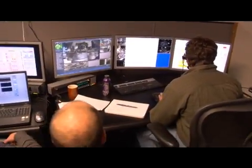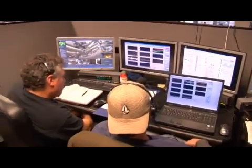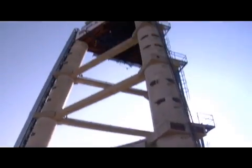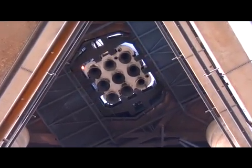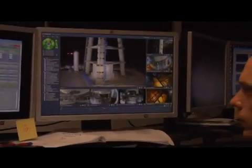This is called the Blockhouse. It's an underground bunker. This is where we control engine testing, like the Merlin booster engine. We're setting up today to do a nine-engine mission duty cycle of Falcon 9 first stage. You can basically watch the whole test from these stations.